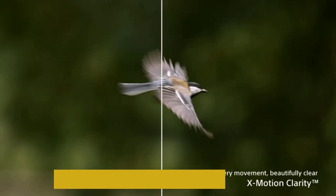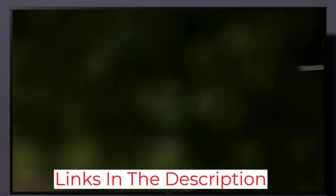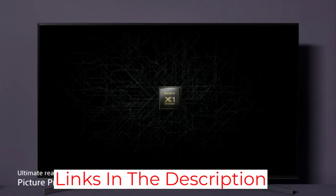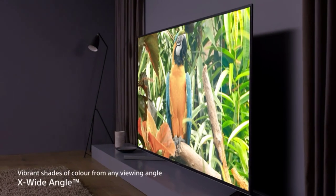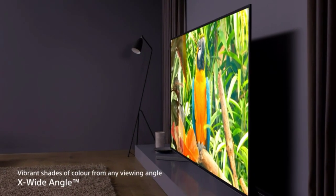This TV runs using the Android TV smart OS, which is very intuitive with a customizable quick menu and default menus clearly laid out in easy block format, delivering super response times with no lag or clunky menu transitions.